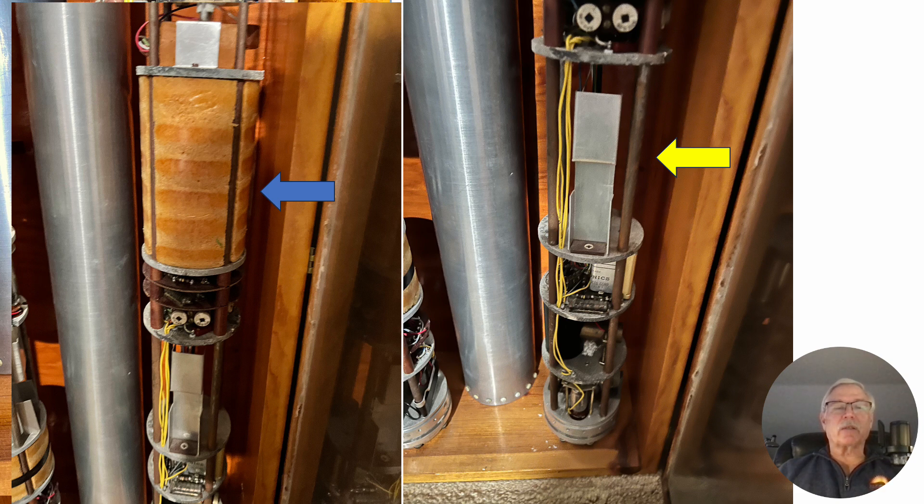Here are a couple of other interesting parts. On the left with the blue arrow is an instrumentation package sealed in foam to protect it. Notice those two white things — those are potentiometers that you could set. On the right with the yellow arrow, those are holders for batteries — just standard batteries that you would put in there. These powered the instrumentation for the short life of the vehicle.